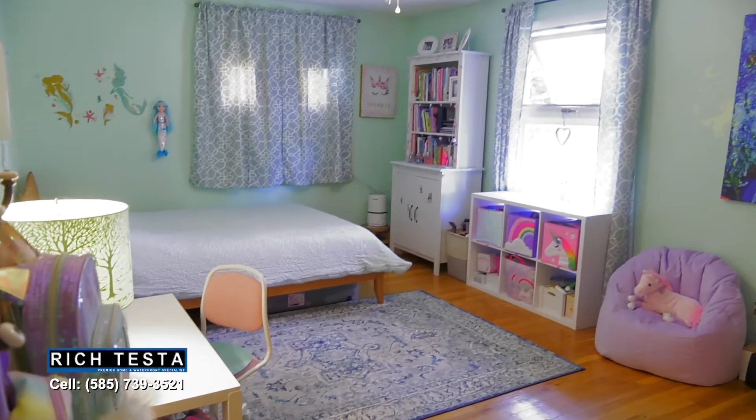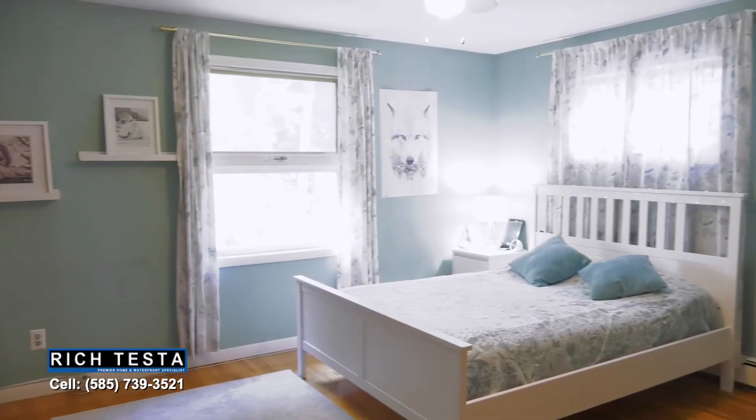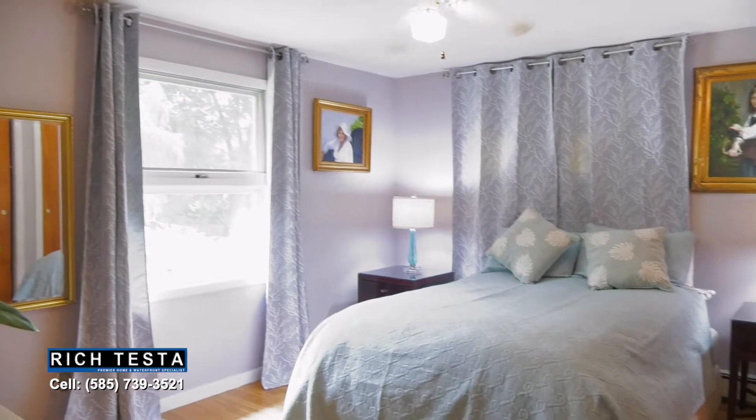The upstairs features four spacious bedrooms with beautiful hardwood floors and two full bathrooms, including this stunning owner's suite with scenic backyard views.